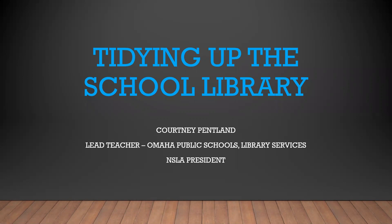Hello and welcome to Tidying Up the School Library with Courtney Pentland. This is a longer version of an article that was published for School Library Journal in February of 2018.